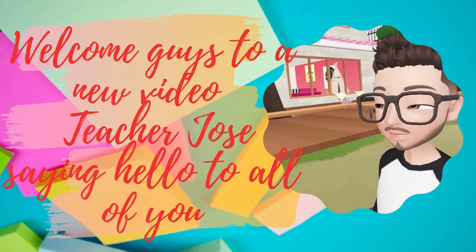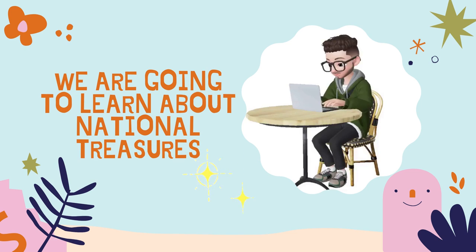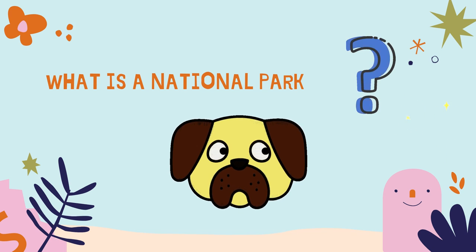Welcome guys to this video. Teacher Jose saying hello to all of you. In today's class we are going to learn about national treasures. This is a Costa Rican map. Around Costa Rica there are many national parks. Have you ever wondered how many we have? But first, let's find out what is a national park.